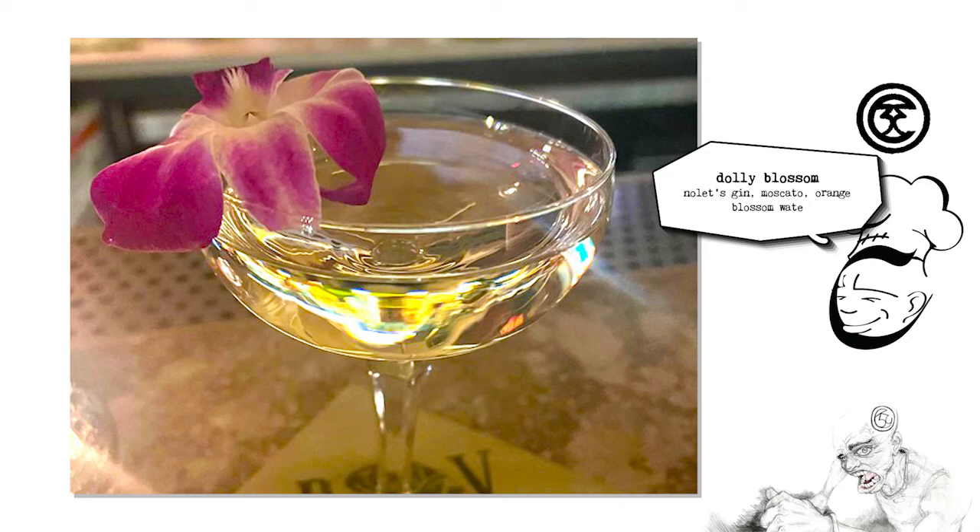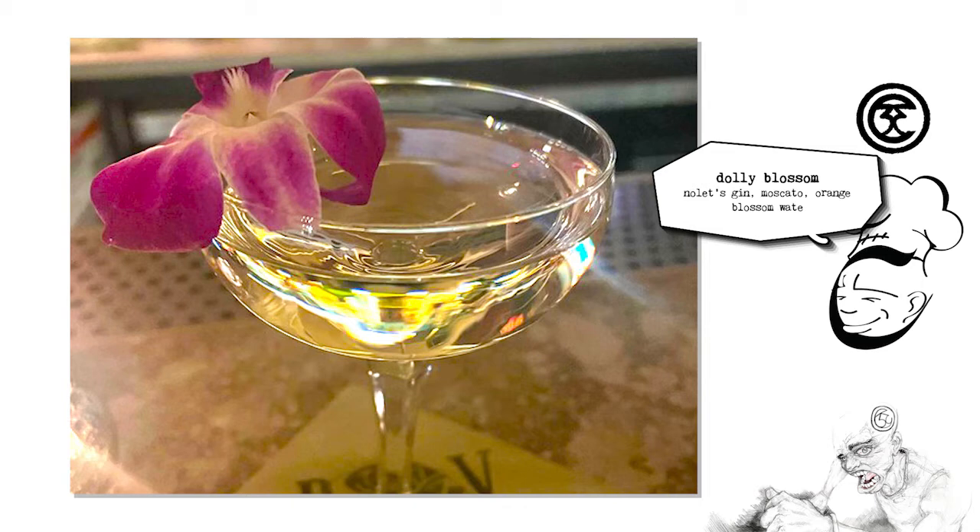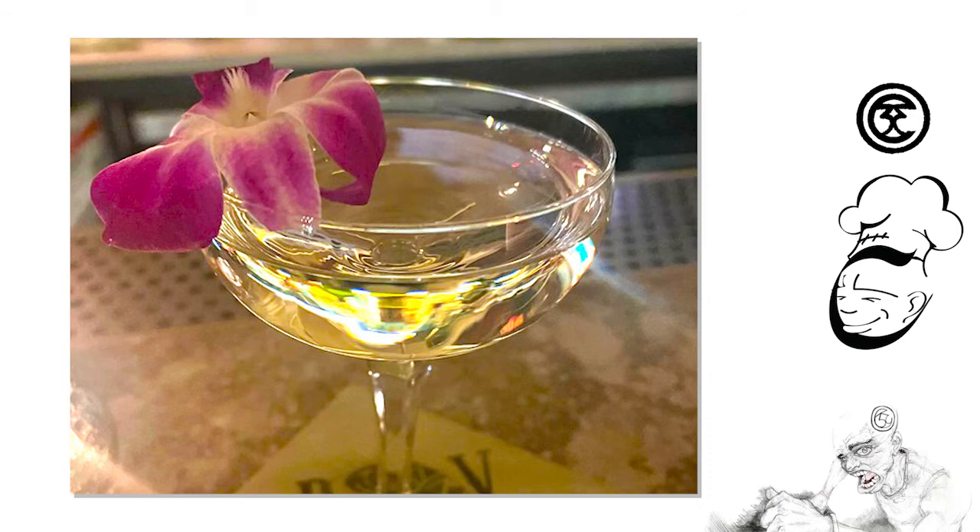Moving on to the next one — we have the Dolly Blossom, which is Nolet's Gin, Moscato, and Orange Blossom Water. I just want to say off the top: this was a very, very sweet drink. I only had it once. It's super sweet — cloyingly sweet, like they talk about with ice wine. Even for me it was too much, and I like sweeter cocktails. I'm trying to think of what you would have this with — either a really sweet drink at the end of the meal, or pair it with something that counters it a little. The gin and then Moscato — Moscato is a dessert wine. Moscato d'Asti is the famous sparkling version, typically common for dessert. It's grown in Piedmont, Alto Adige, California, Australia, Spain, Germany. It typically smells like orange blossom, honeysuckle, and some say ginger — definitely on the sweeter side. The gin does offset it a little, but I still felt it was very sweet. The orange blossom water was supposed to dilute the flavor a little, but it still tasted very sweet.